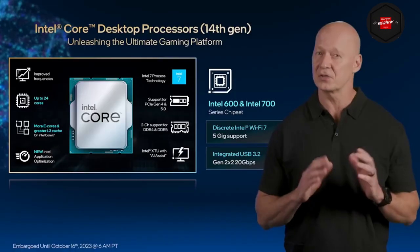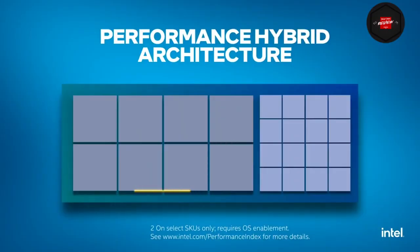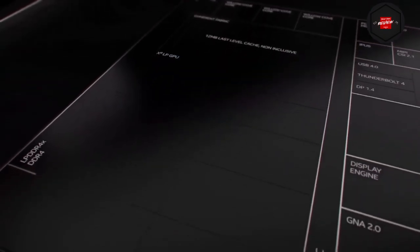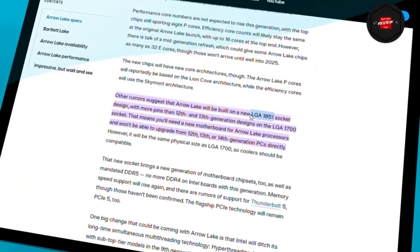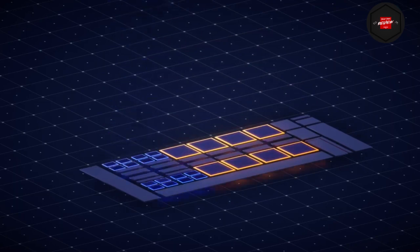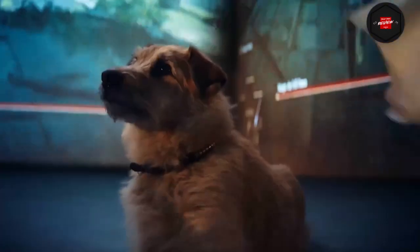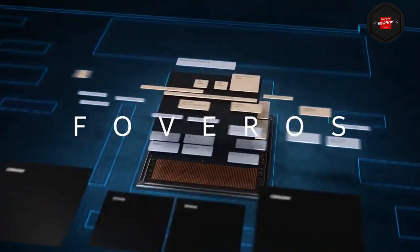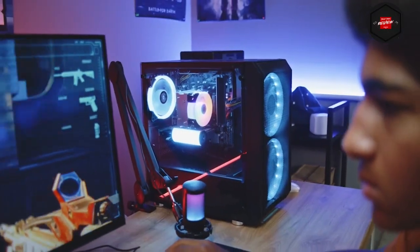Despite core count stability, the new chips will feature updated core architectures. AeroLake's performance cores will be based on the Lion Cove architecture, while the efficiency cores will utilize the SkyMont architecture. AeroLake will utilize a new LGA 1851 socket design, featuring more pins compared to the LGA 1700 socket used in 12th and 13th generation designs. This implies that upgrading to AeroLake processors will require a new motherboard, making direct upgrades from 12th, 13th, or 14th generation PCs impossible. However, AeroLake processors will maintain the same physical size as LGA 1700, ensuring compatibility with existing coolers.